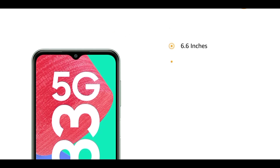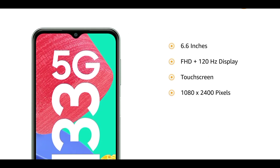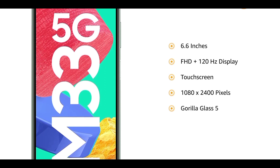The 6.6-inch Full HD+ 120Hz touchscreen display with a resolution of 1080x2400 pixels allows a smooth viewing experience. The screen is protected by Gorilla Glass 5.